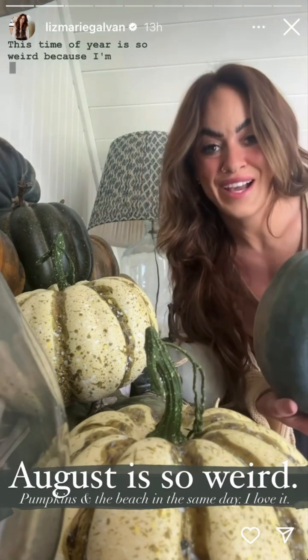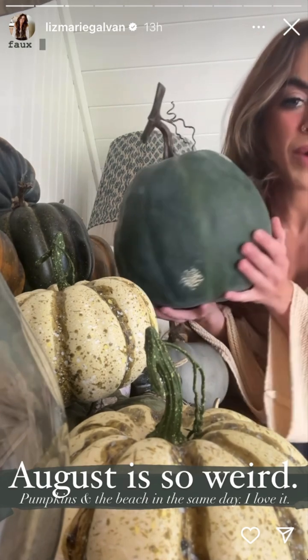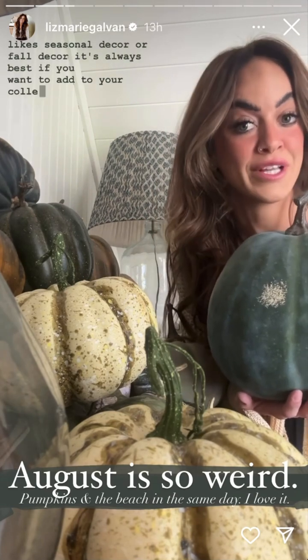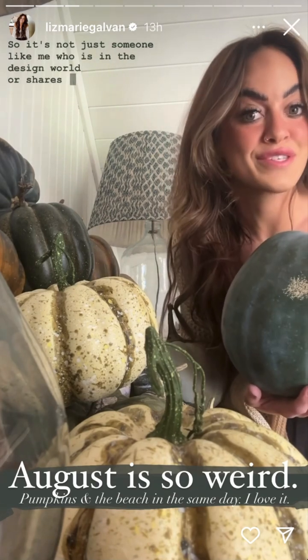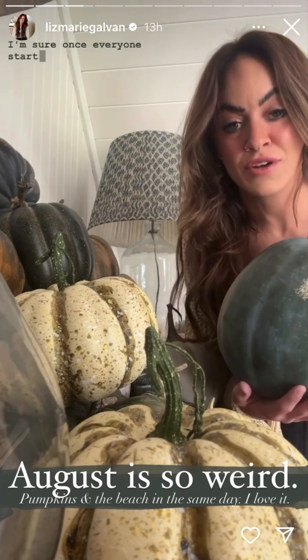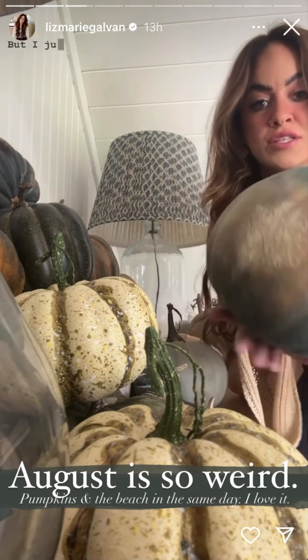This time of year is so weird because I'm currently heading to the beach to meet up with some friends, and yet I have more faux pumpkins showing up on my doorstep. If someone likes seasonal decor or fall decor, it's always best to start early because things tend to sell out. So I want to share early before it sells out — I'm sure once everyone starts decorating they're gonna be like, where'd you get those pumpkins, and they'll be sold out.